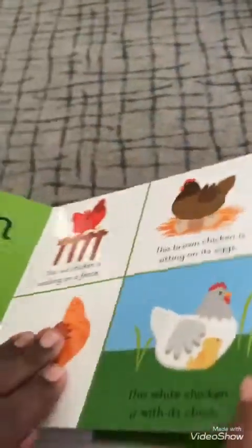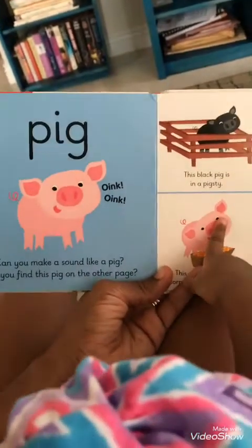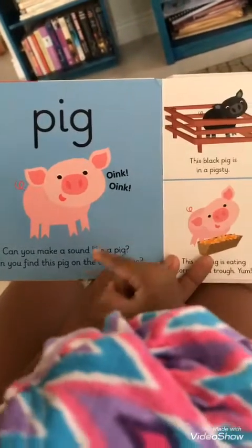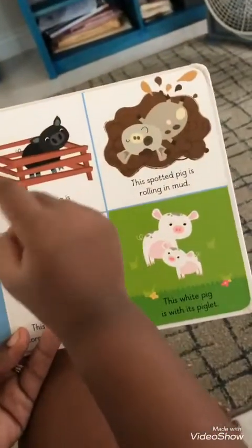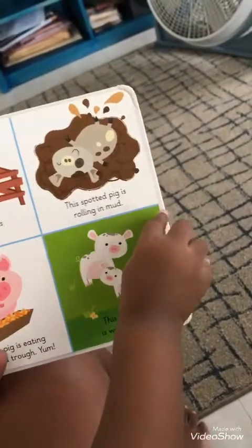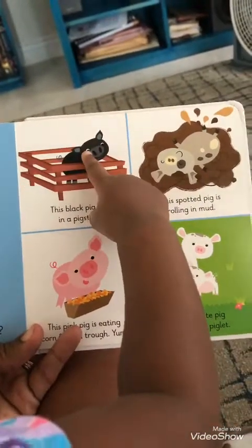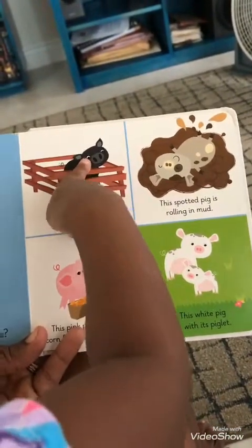Let's turn the page. What's that? Pink. Yes. And what does the pig say? Oink, oink. Yes. Can you find the pig on the other page? The black pig. Show me the black pig. Oink, oink.